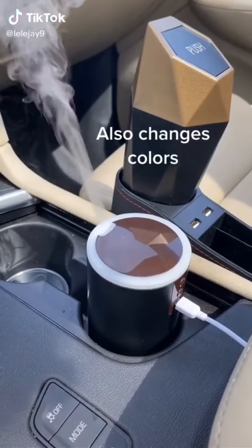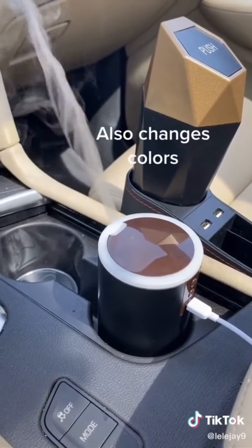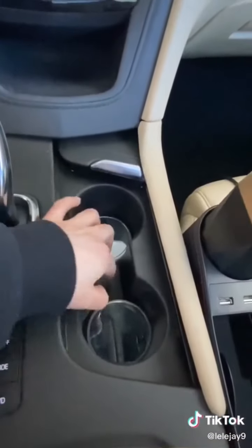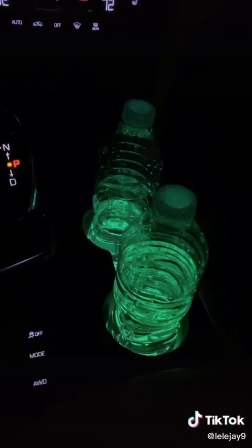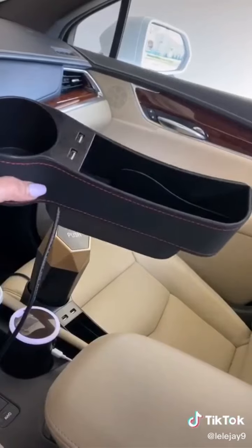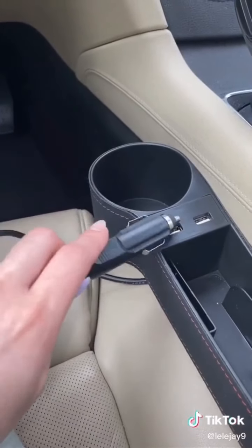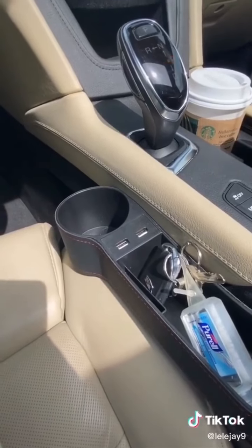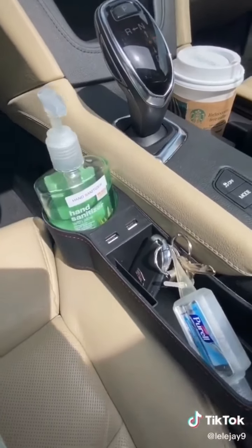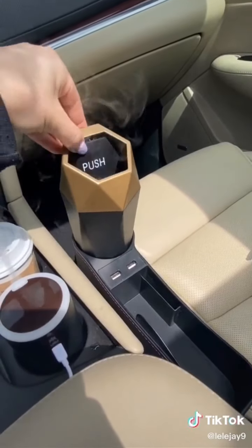This is a diffuser — you just put some water and an essential oil of your choice. I put lavender in mine and it makes my car smell like lavender. I also got these — they light up your drink. I got this really cool thing for extra storage; it comes in a pack of two and you just stick it in the side of your seat. It has a cord you plug in to utilize the USB outlets, and I love that it has an extra cup holder.